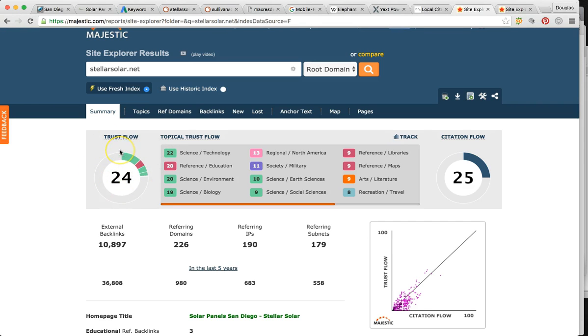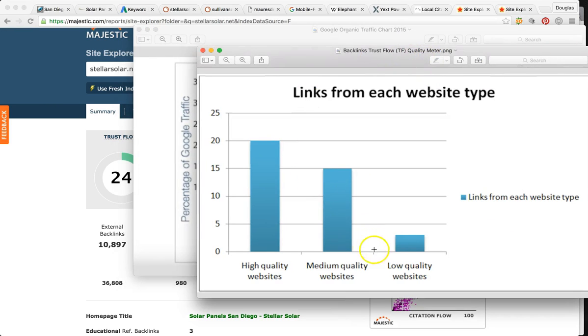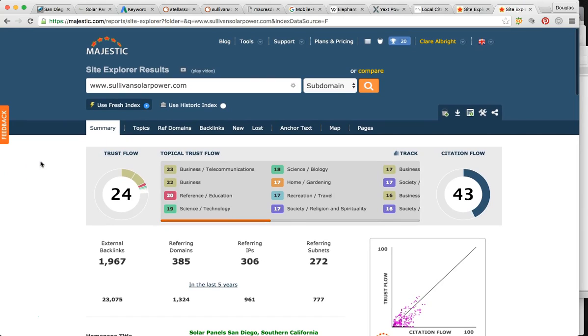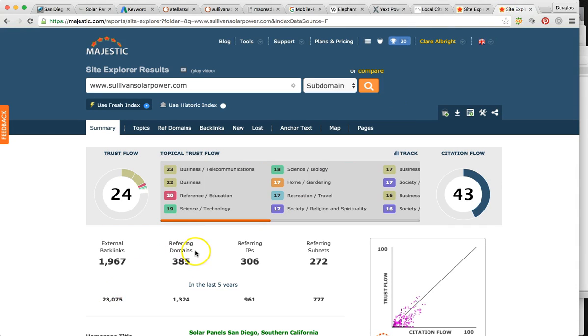Google wants to know how many of these referencing domains are mentioned online and whether they are authoritative — and that's where your trust flow comes in. Your trust flow is 24 — right off the bat, that's a great trust flow. They want to know how many people are talking about you and do they matter. Anything above 20 is high quality. You have 226 referencing domains. Backlinks are like blog posts or social media postings — Google wants to know how many authoritative sites are linking to you. Sullivan has a trust flow of 24 as well, but look at his domains — he has 385. You have 226. That's roughly 170 more links than you.